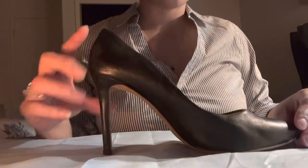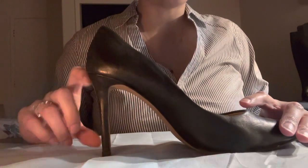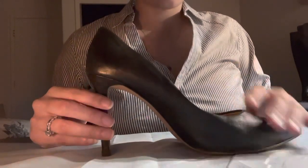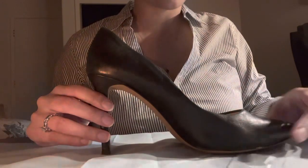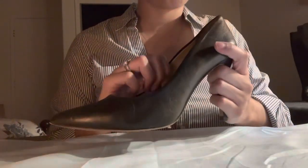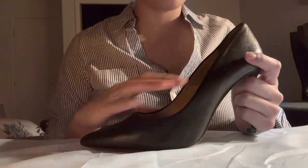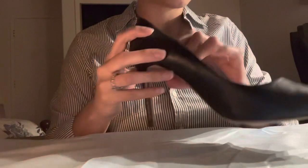So this next one is a smaller heel — it is about three and a half inches from bottom to top. It is leather with a matte gloss finish, and it is a pointy-toed shoe. These are very comfortable. The brand is Vince Camuto, and I feel like they made them specifically for work because you can be in them all day.